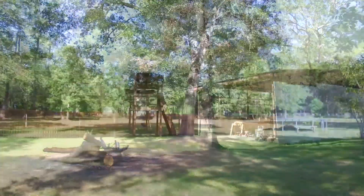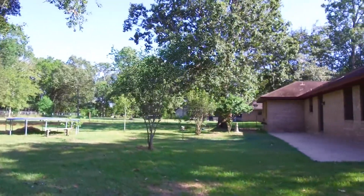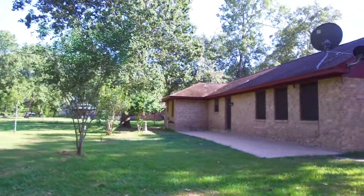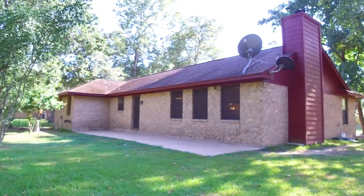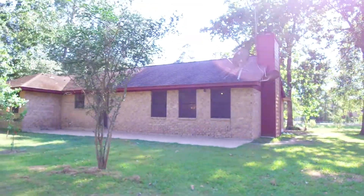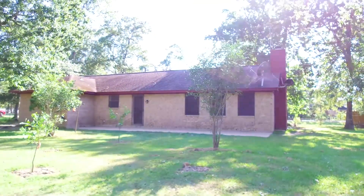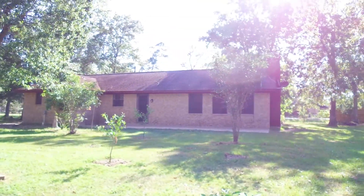With so many memories, laughter, and unforgettable moments to be shared under this roof, make sure you contact the listing agent right away so you can be the first to make an offer on this incredible home.